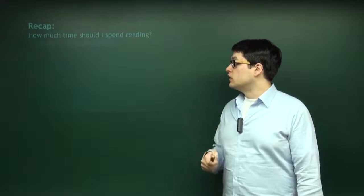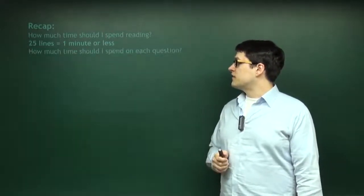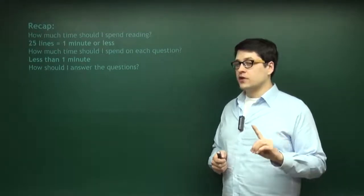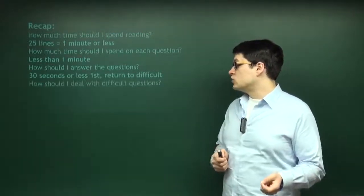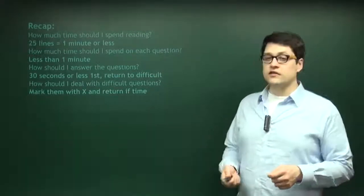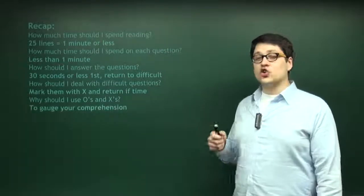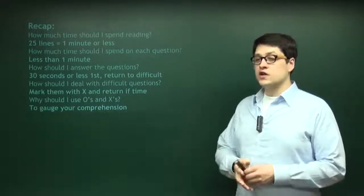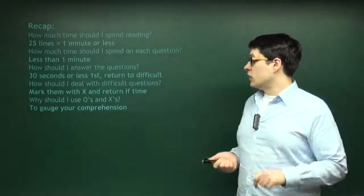For each 25 lines, you need to spend a minute or less. How much time should you spend on each question? Less than a minute. How should you answer the questions? Spend 30 seconds or less the first time, then return to the difficult questions. How should you deal with difficult questions? Mark them with a big fat X and return if you have the time — admit it and move on. Why use the O's and X's? To gauge your own comprehension: be more confident if you're getting all your O's right. If you're missing O's, slow down and chill out — you're not as smart as you think you are.